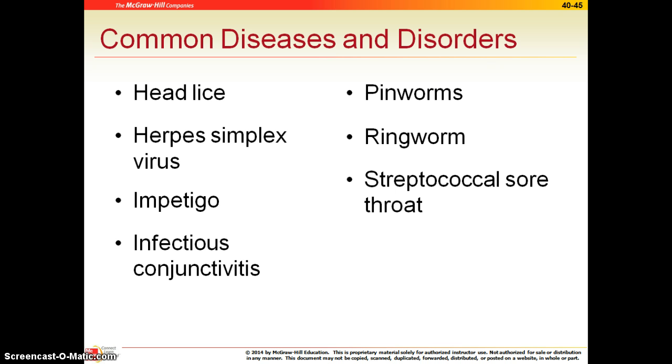Conjunctivitis is a fancy term for pink eye, and we've talked about that before. This is not any different in children than it is in adults.